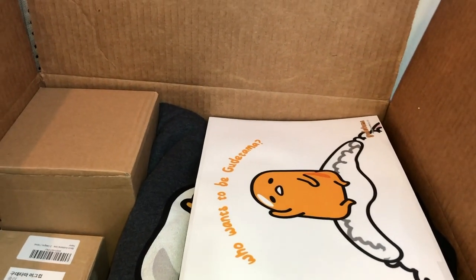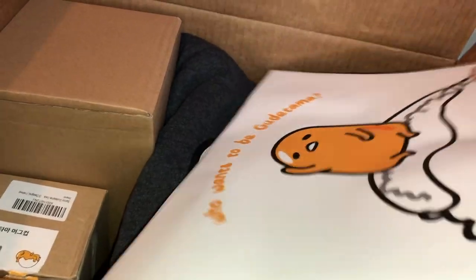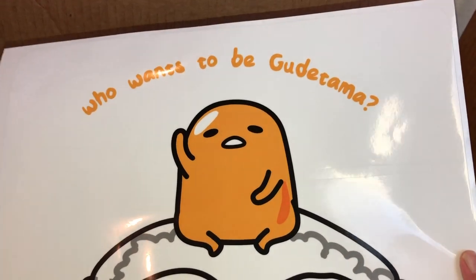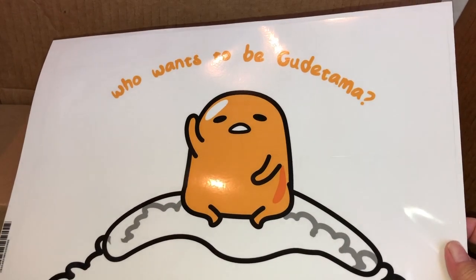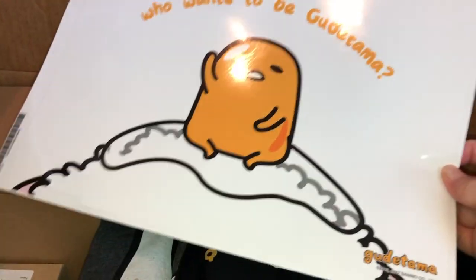There's the cute little hat and the little plush pillow, which my little kids were fighting over as I was opening this stuff — it was kind of funny. And then we have this one, which is so cute — it says 'Who wants to be Gudetama?' And this is a laptop cover to put on my laptop, which is so fun.